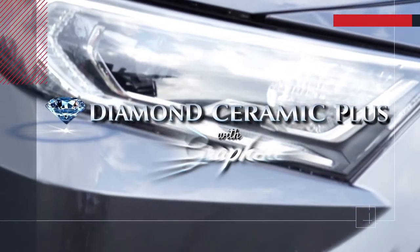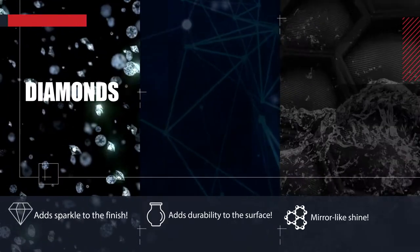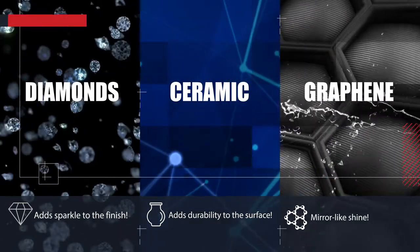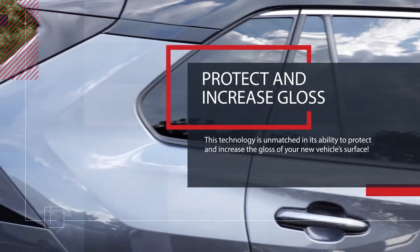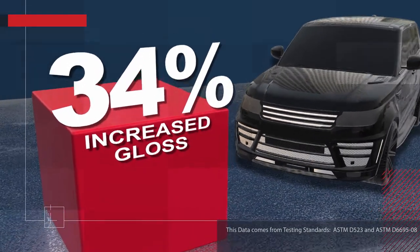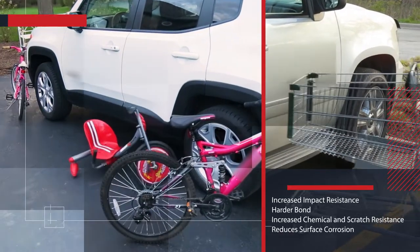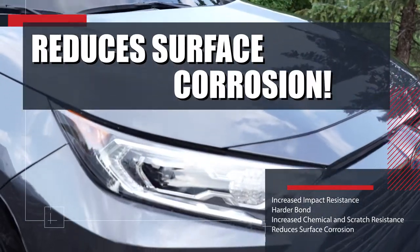Diamond Ceramic Plus with graphene is a patent-pending nanotechnology product developed with real diamonds for a sparkling finish, ceramic for durability, and graphene for a wet mirror-like shine. This technology is unmatched in its ability to protect and increase the gloss of your new vehicle's surface by 34%. It actually increases the vehicle's gloss by 34%, and it also improves impact resistance and creates a harder bond. This increases chemical and scratch resistance while reducing surface corrosion.